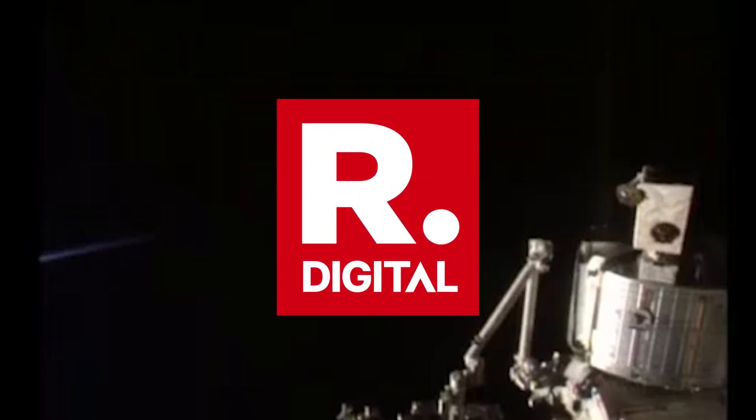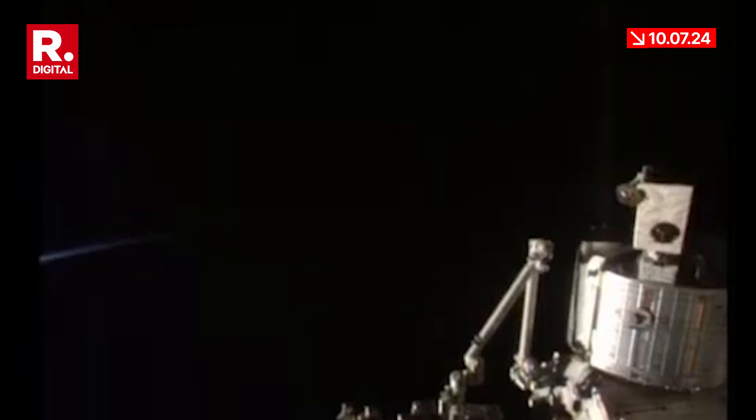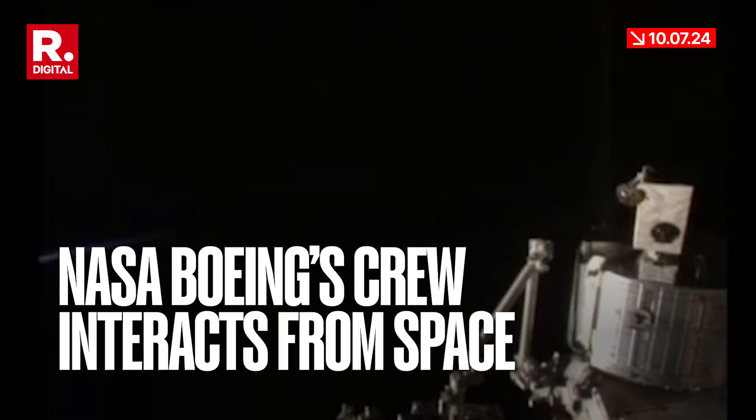Control capability was degraded. The handling qualities were not the same, but thankfully we had practiced and gotten certified for manual control. So we took over manual control for over an hour on the V-bar — the axis where we actually rendezvous with the space station — while the teams on the ground did their troubleshooting, and we got a couple of jets back.